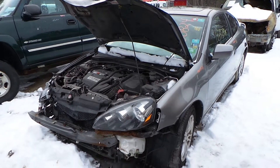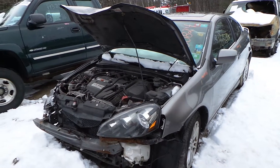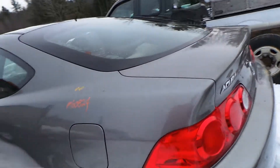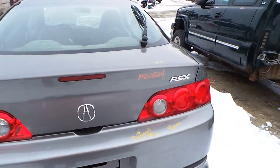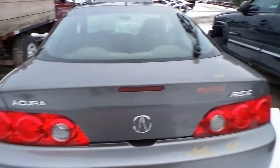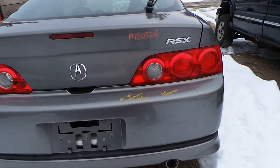Hi, this is Alex with New England Auto and Truck Recyclers, and today we are inventorying a 2005 Acura RSX, stock number M60824. We have a C grade aluminum wheel — these would be great as a spare or as winter wheels.